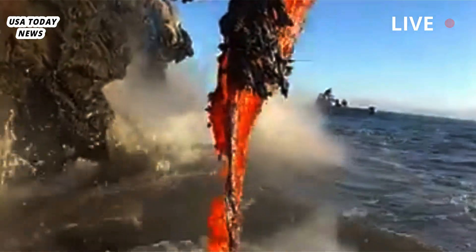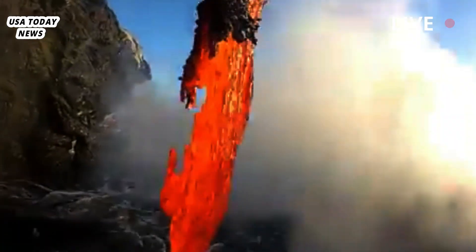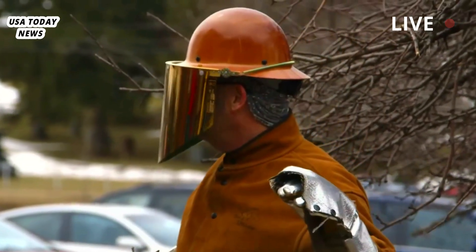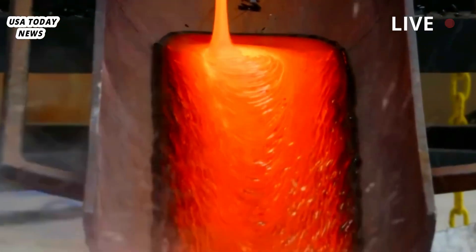"Knowing that you have this extra reservoir tells you that you can have much larger volumes erupting on a relatively short timescale," said co-author Victor Tsai, a geophysicist at the California Institute of Technology in Pasadena.